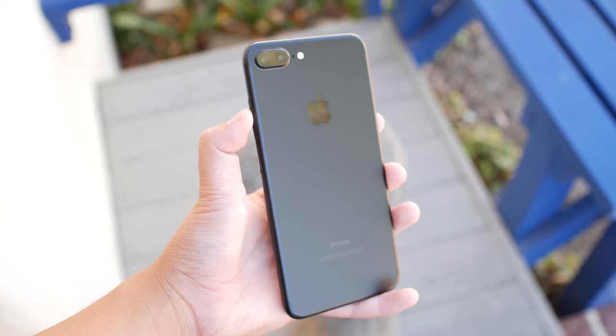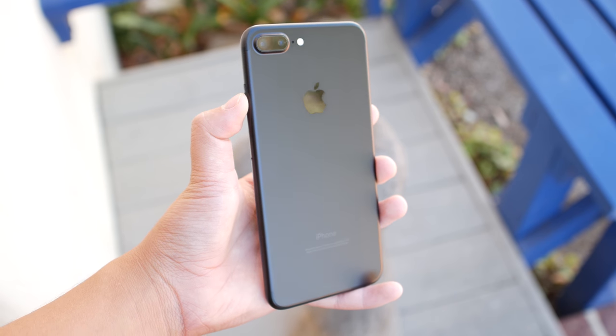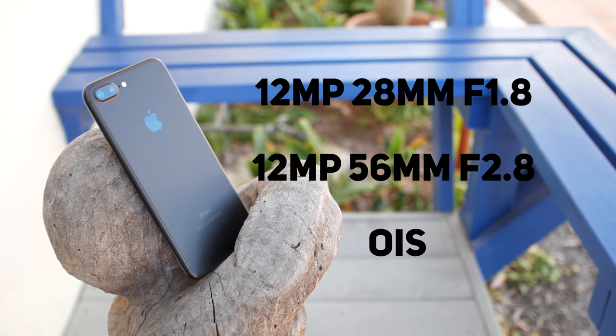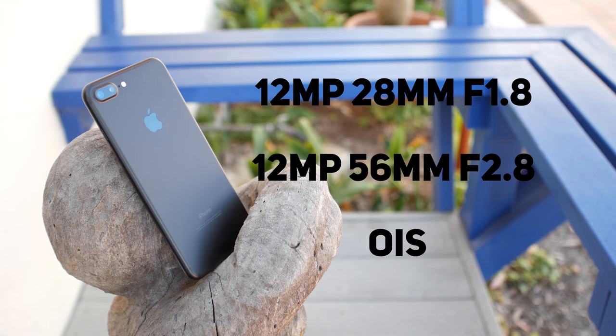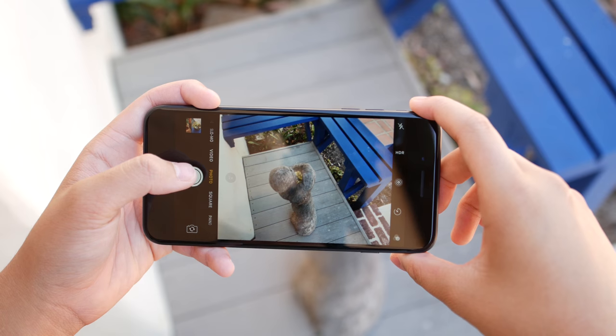Before we take a look at some sample shots, let's take a look at the camera specs of the iPhone 7 Plus. It has a 12 megapixel wide angle and telephoto camera. The wide angle is 28mm while the telephoto camera is 56mm. The wide angle has an aperture of f1.8 while the telephoto has an f2.8 aperture. It also has optical image stabilization.